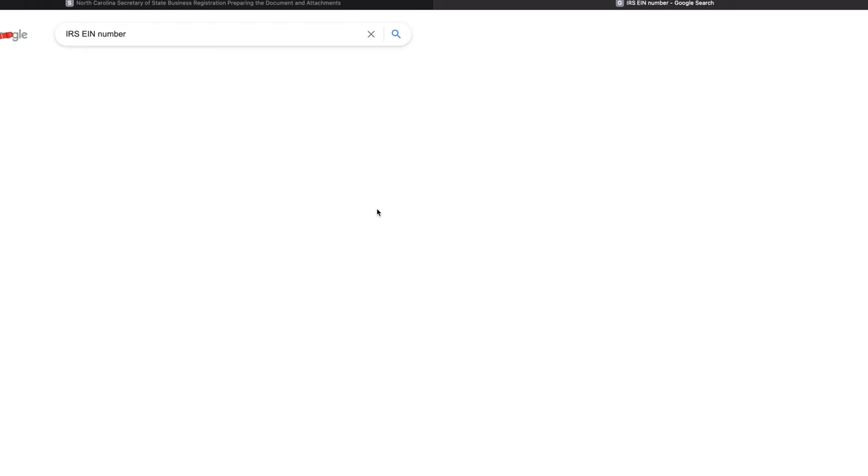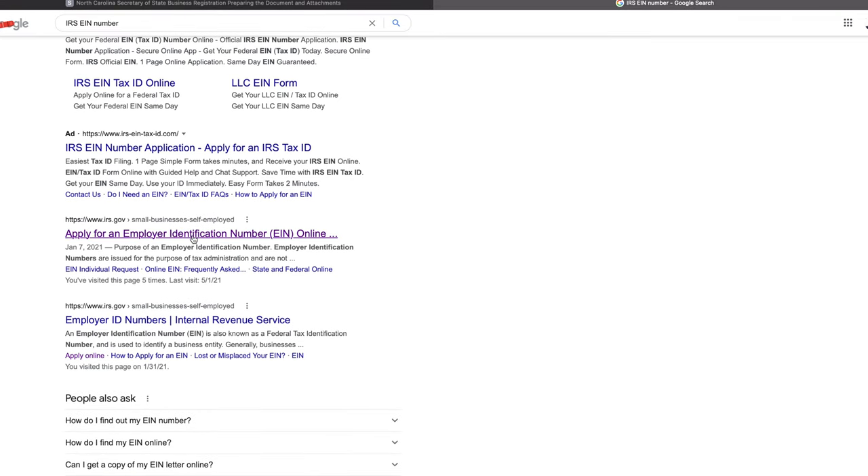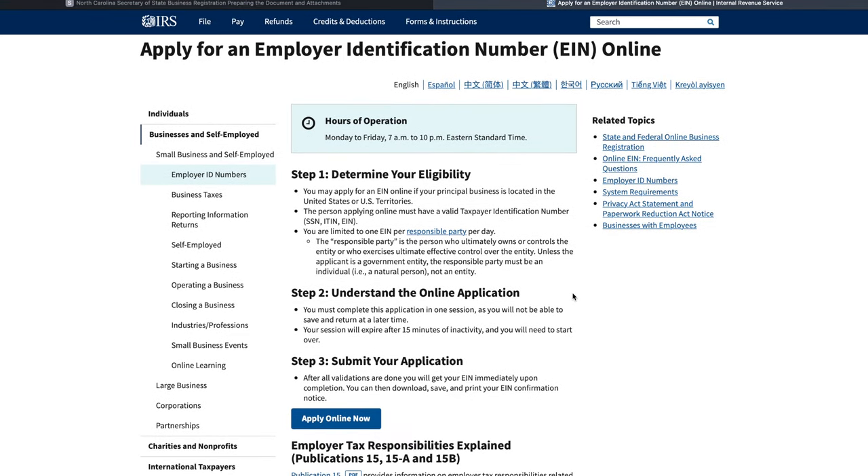Once you get approved by your state, the next thing you want to do is head over to the IRS website and fill out an EIN number, also known as your Employer Identification Number. It sounds scary, but it's pretty much your social security number for your business — it gives the IRS something to track and of course tax. That step takes anywhere between 15 to 25 minutes, and at the end it literally just gives you your EIN number. Congratulations — you literally have a business. In North Carolina, you can do it all within two days.